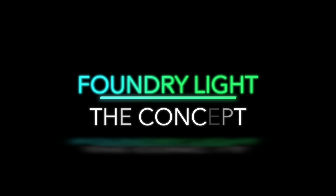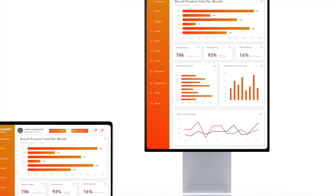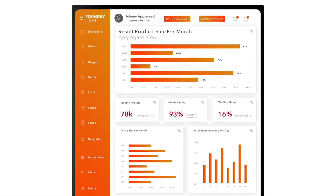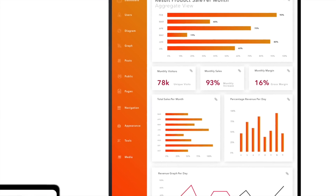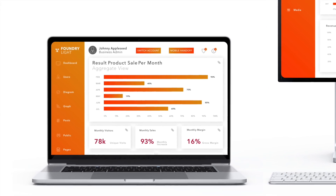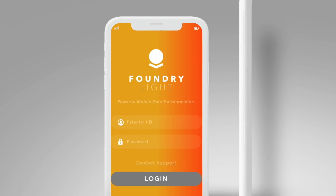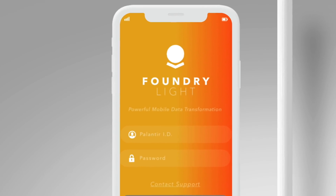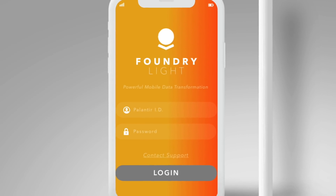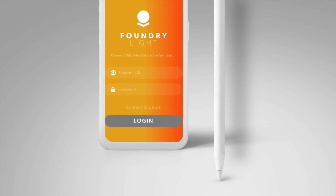I created two concept images. The first shows the Foundry Lite software running on a laptop and desktop, with a sidebar with various tabs, some graphs and charts, revenue numbers and the like — a color scheme that reflects the lighter nature of a more scaled-down version of software that clients from any business would feel welcomed using. The second mockup image shows a Foundry Lite login on a phone with the tagline "Powerful Mobile Data Transformation," with a Palantir ID and password fields to log in on a smartphone to access and manage the full power of Foundry Lite from a modern day smartphone.